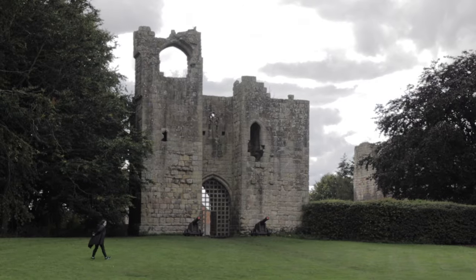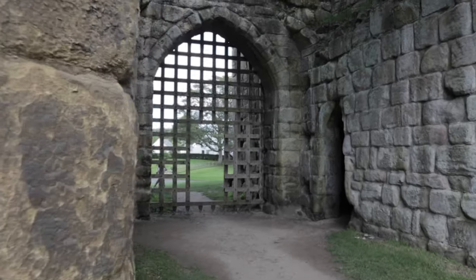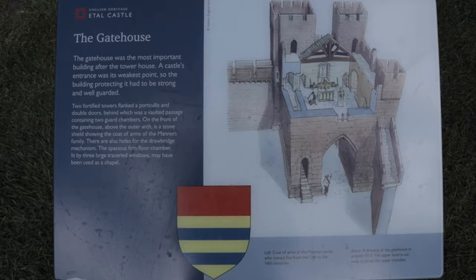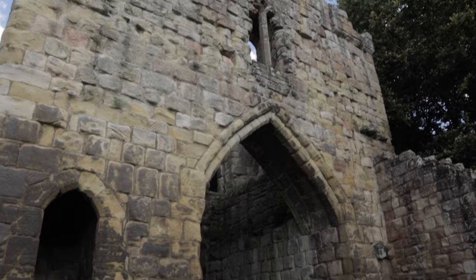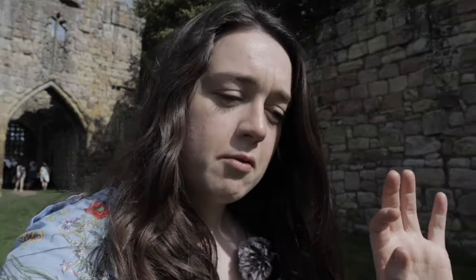Etal Castle is medieval and it was built around 1341. You can see where the carriages would have passed through there. So we're on our way to Dodo now — finally. It's about a half mile walk, around five minutes away from here.